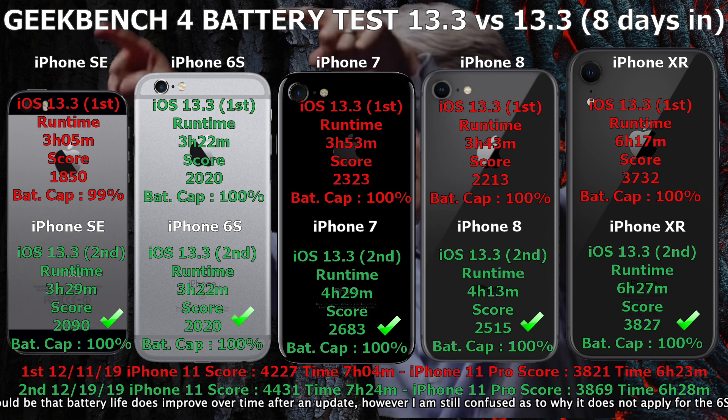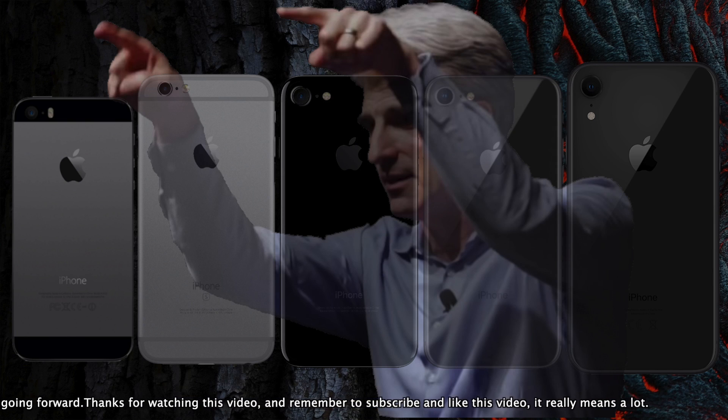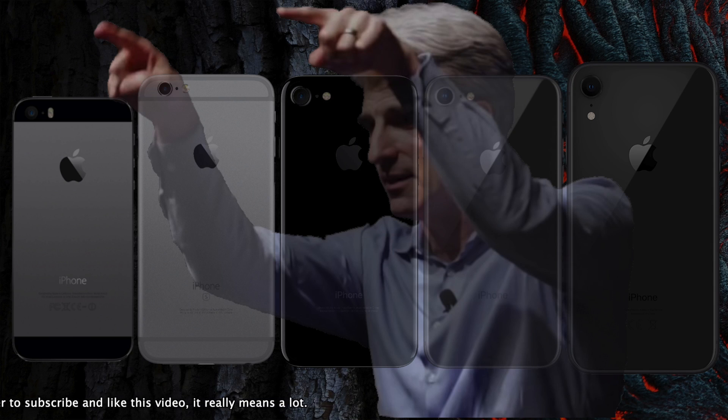But if we look at the iPhone SE, 7, 8, and 11, there are some big improvements. The SE adds 24 minutes, the 7 a whopping 36 more minutes, the 8 gains 30 more minutes, and the 11 gains 19 more minutes. So the conclusion could be that battery life does improve over time after an update. However, I'm still confused as to why it does not apply for the 6S and why the gain is not as big for all models. But looks like going forward, battery videos will be 8 days delayed after an iOS update.